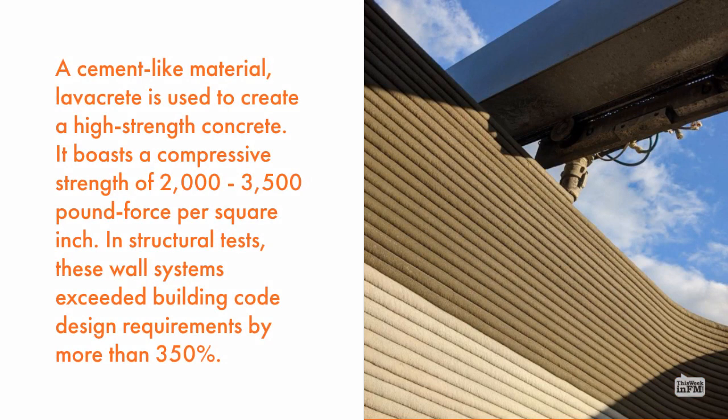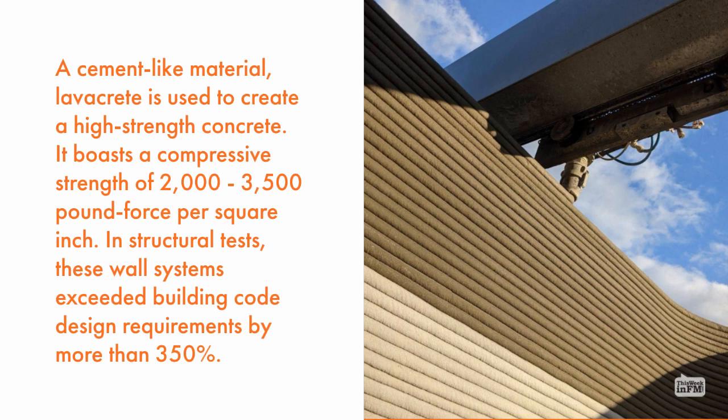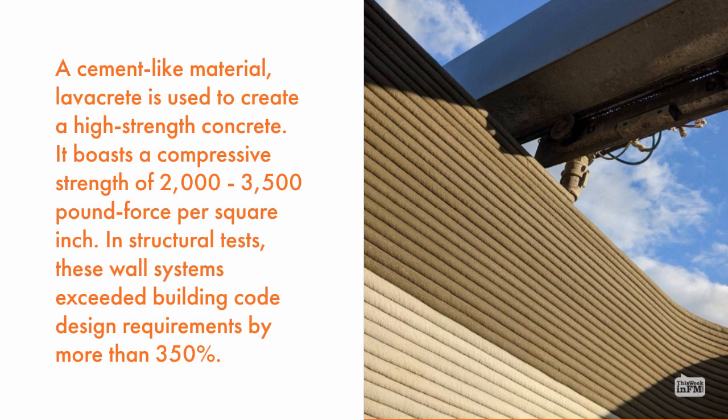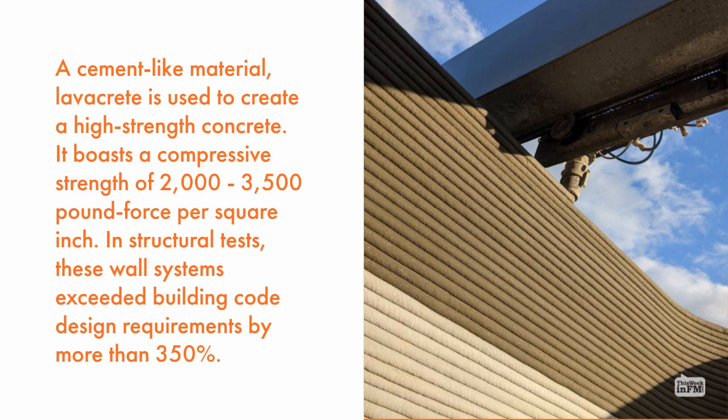A cement-like material, lavacrete, is used to create a high-strength concrete. It boasts a compressive strength of 2,000 to 3,500 pound-force per square inch. In structural tests, these wall systems exceed building code design requirements by more than 350%.